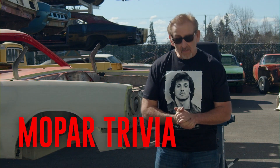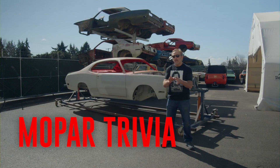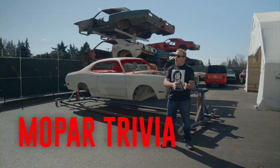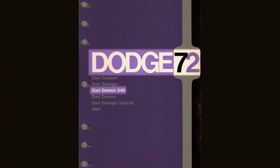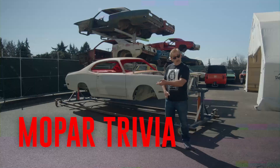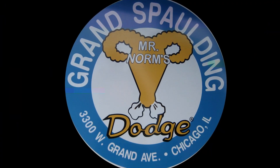The Dodge Demon was introduced in 1971 — that was true. But 1971 was not the last year for the Dodge Demon. If you guessed true, you were wrong. 1972 was the last year for the Dodge Demon — introduced in '71, gone at the end of '72. If you want to talk about the rarest of the A-bodies: 340, four-speed, one of 2,051. What makes it even rarer? It's a 346-pack. Mopar never put a multi-carburetor setup on an A-body — but Mr. Norm did.